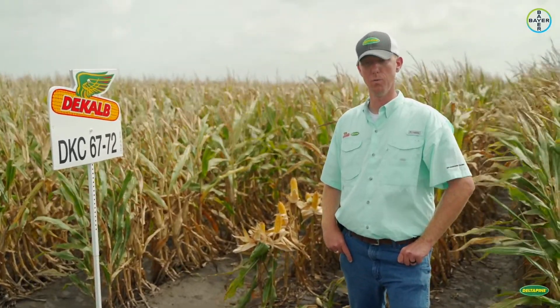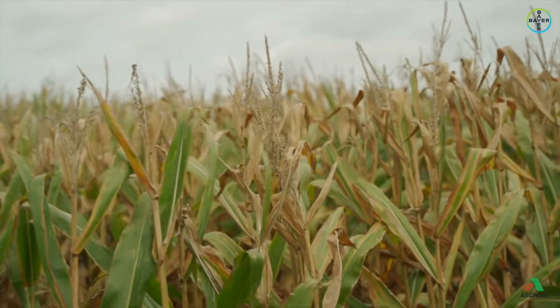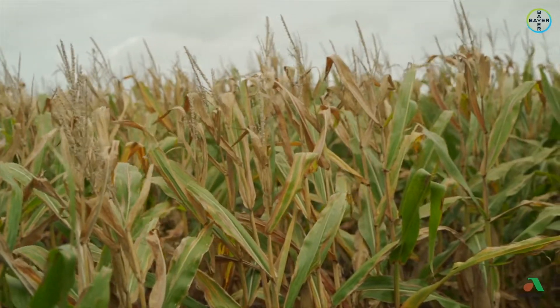Whenever we stick the combines in the field, it'll kind of fool you, because this particular hybrid has a very small cob, so you have a lot of deep kernels — and I think that's where that yield comes from. Just an excellent stress taker, one that's still going to be around in our lineup and one that a lot of you are very familiar with on your farm.